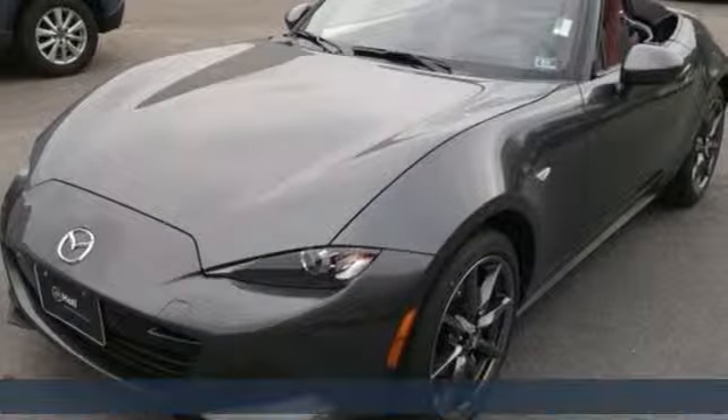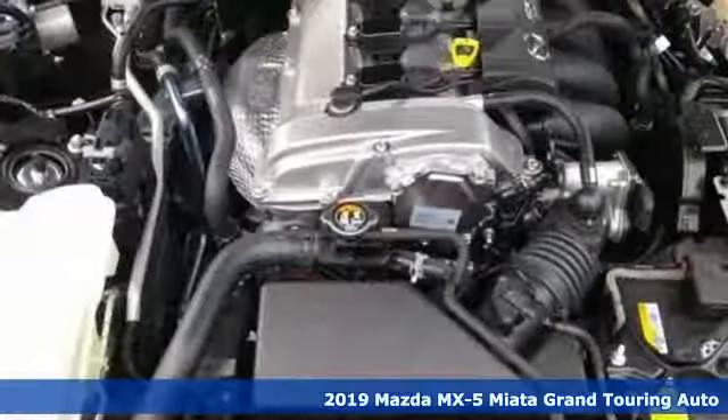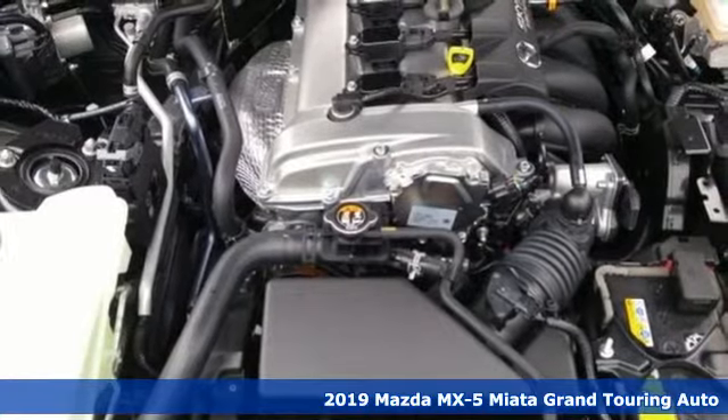It's a new 2019 Mazda MX-5 Miata. For all the things that drive you, there's Mazda.